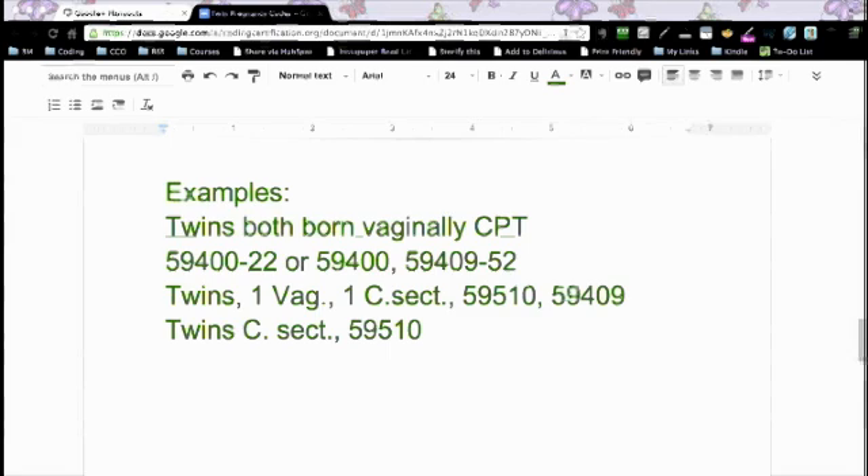So you've got the twins — one vaginal, one C-section — that would be 59510 and 59409. Now, twins with C-section would be just 59510. You don't need to add a modifier 22 on there.